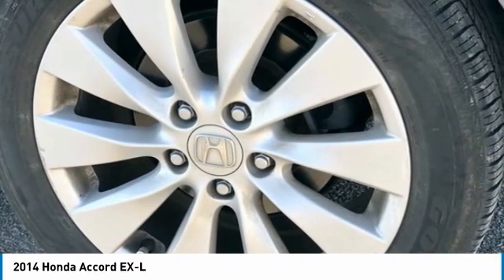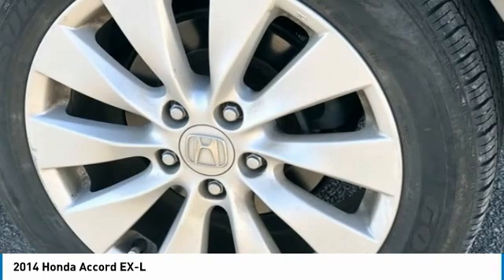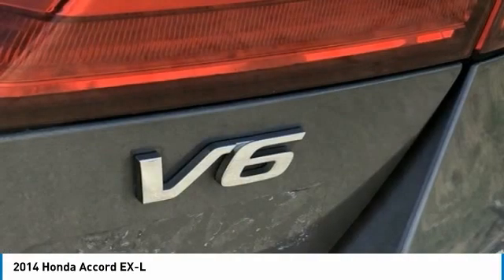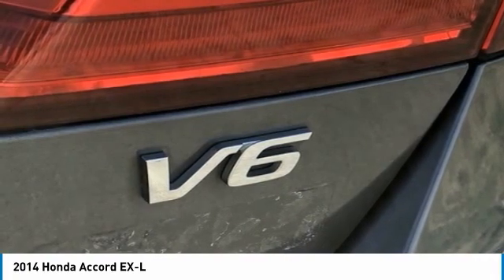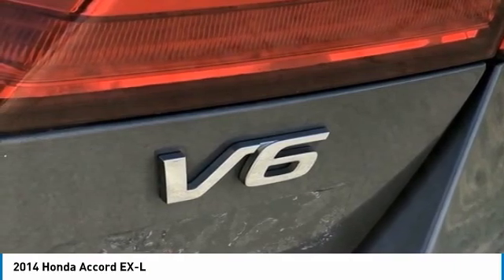Brake assist, body color bumpers, CD player, compass, delay-off headlights, driver door bin, driver vanity mirror, dual front impact airbags, dual front side impact airbags, electronic stability control, 4-wheel independent suspension, front anti-roll bar.